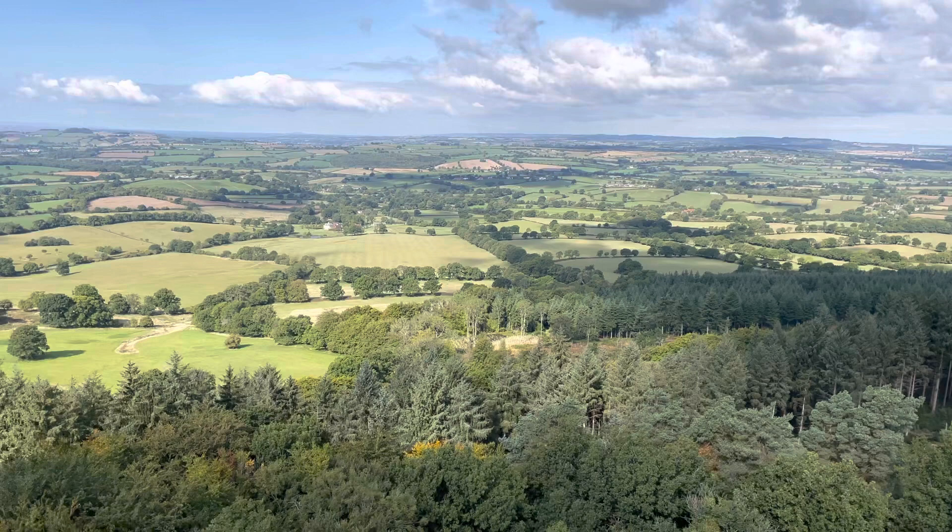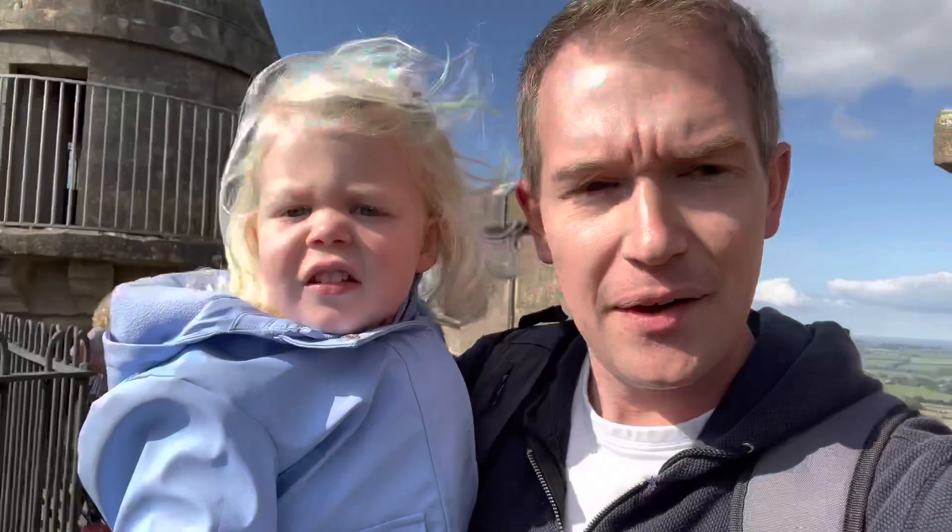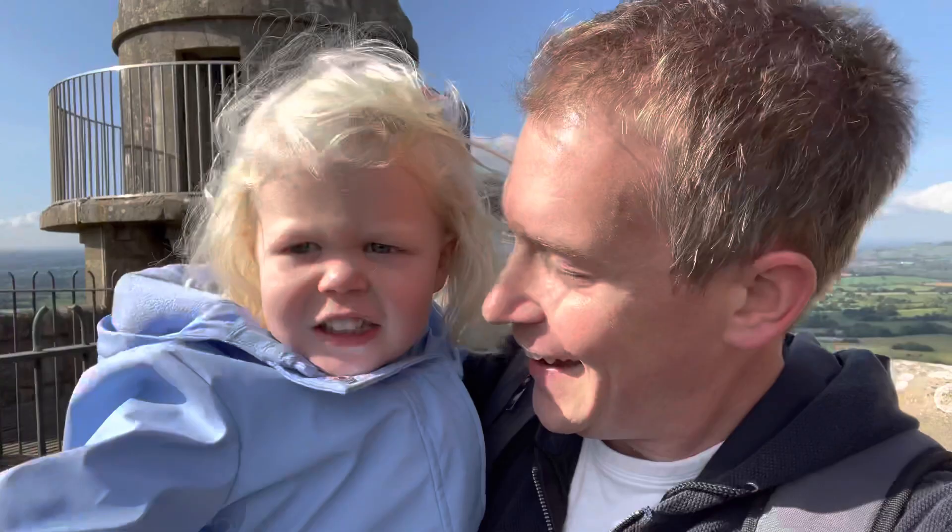Look at that for a view! Amazing — spectacular views over the counties of Dorset, Wiltshire and Somerset. What can you see down there? Lots of trees and people. It's getting ready for autumn, isn't it?